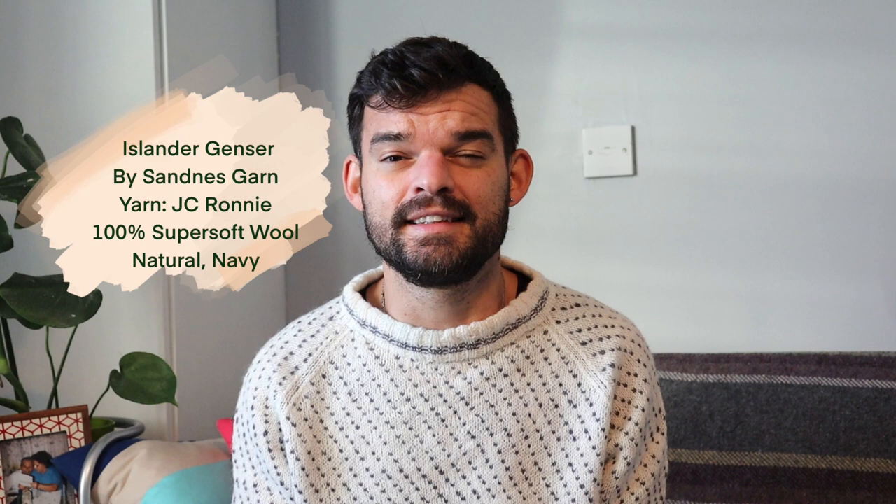Starting from what I'm wearing — all my pile is over that way, but I would like to start from what I'm wearing. This is my Islander sweater, knitted in JC Rennie Super Soft Wool. Don't get fooled by the name 'super soft' because it is scratchy as hell. I'm wearing a t-shirt underneath because I really can't bear the scratchiness, but I absolutely love this jumper — it is so cozy, kind of fluffy, and it really hugs you.